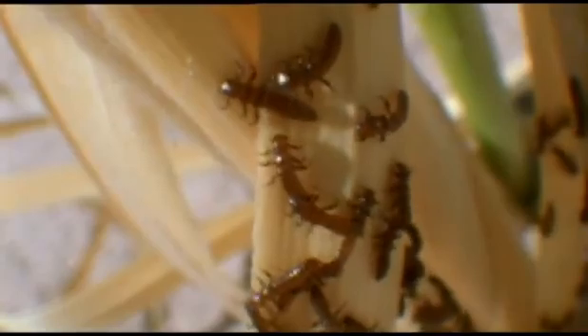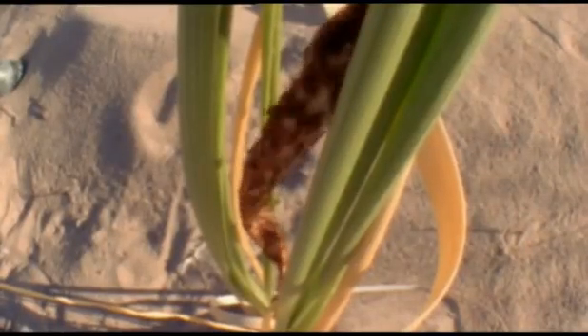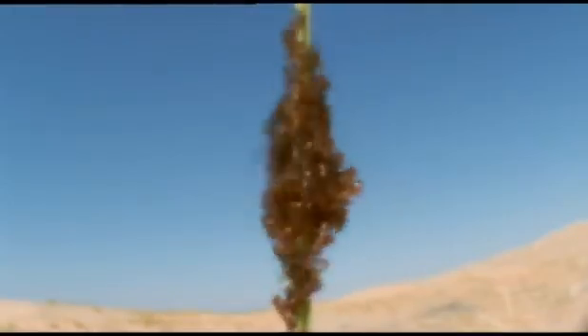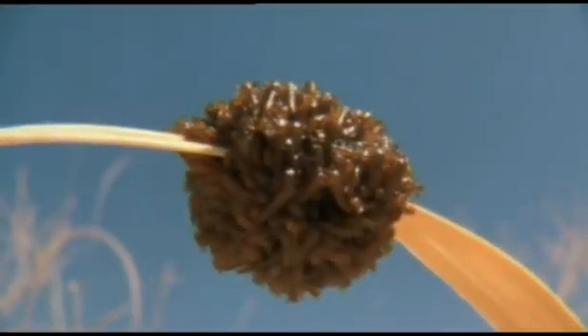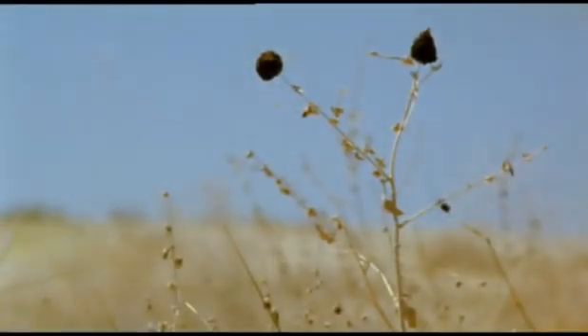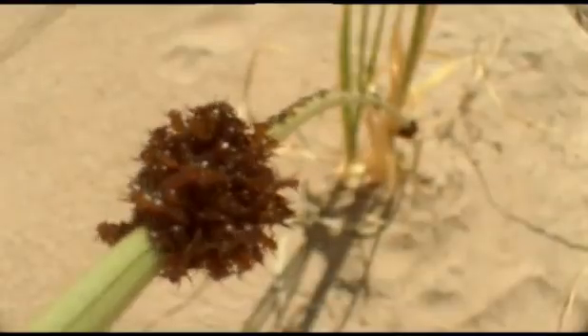Their survival depends on teamwork. Together, as a closely coordinated group, they climb up a stem of withered grass. When they get to the top, there's nowhere else to go. They look dangerously exposed to the sun and to other predators, but there they stay, in a tight, squirming mass.